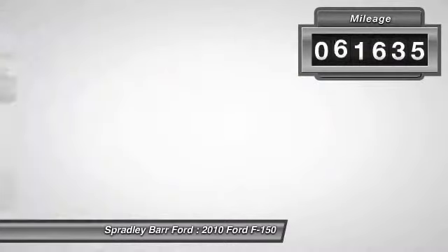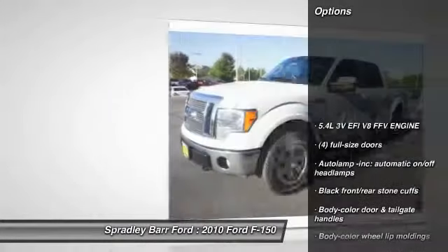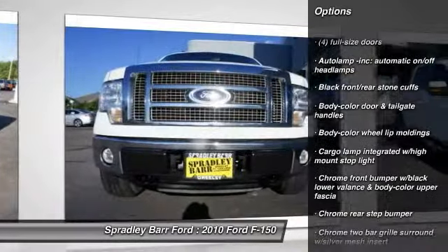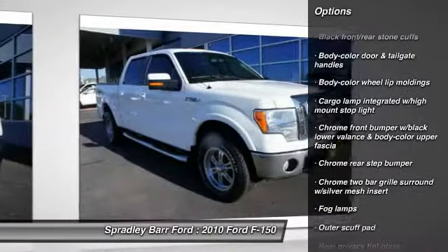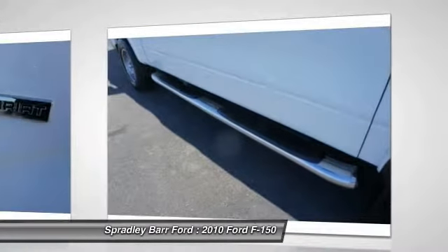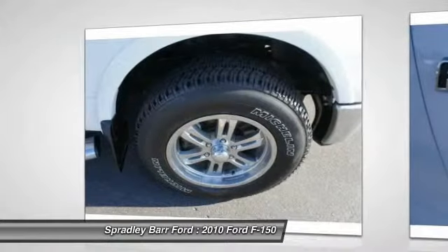This vehicle has less than 65,000 miles. Here are some of this vehicle's great options: four-wheel drive, two-ton jack, cruise control, fog lamps, secure lock anti-theft ignition, PATS, power windows, overhead console, cargo area light, outside temperature gauge, Sirius satellite radio.